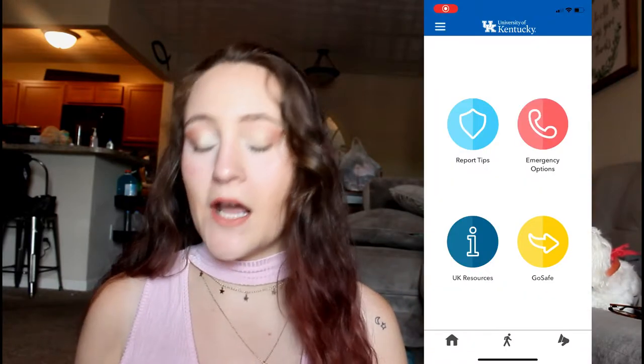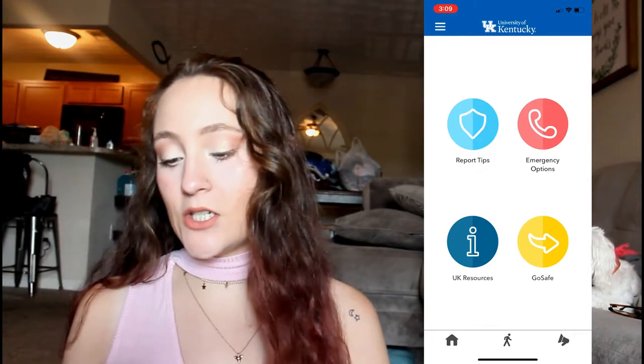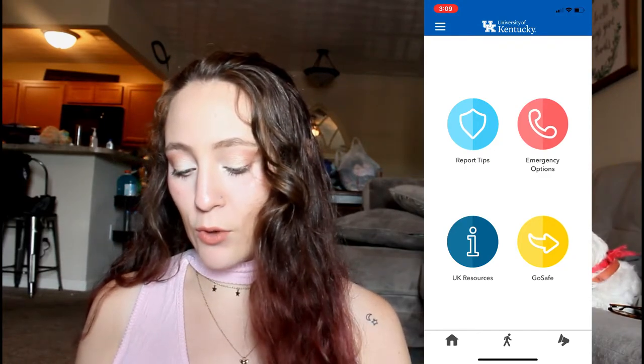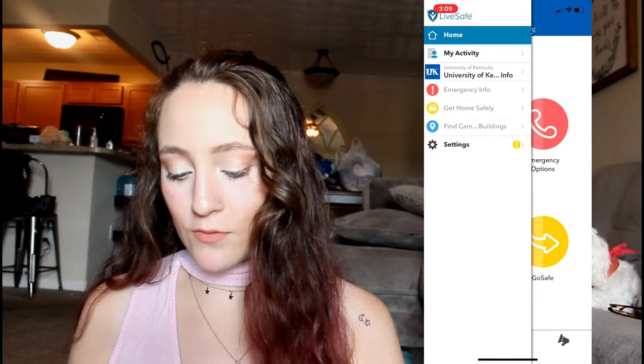The next tip I have is to download the LiveSafe app. The LiveSafe app has saved my butt so many times. When I started going to the University of Kentucky and I went to my Sea Blue orientation, they had us download this app. Basically when you go in it has report tips, emergency options, UK resources, and Go Safe. If you click on the three bars at the top and you go to Get Home Safely, you can track campus buses — the two you will use on campus are the blue route and the white route.